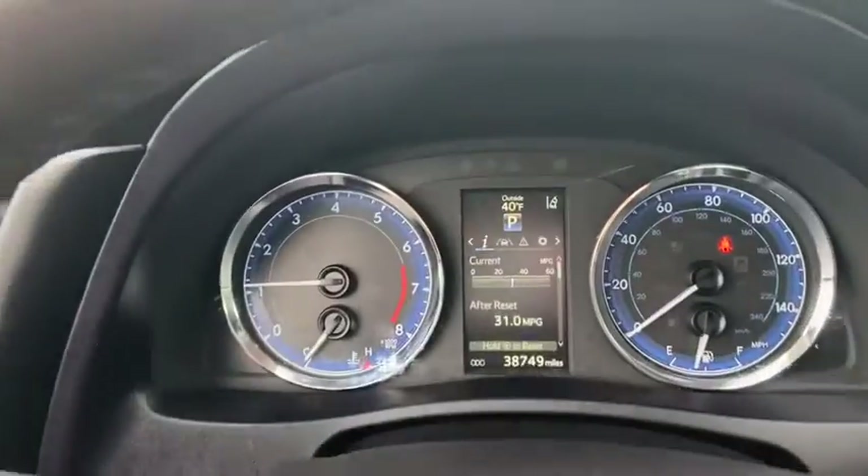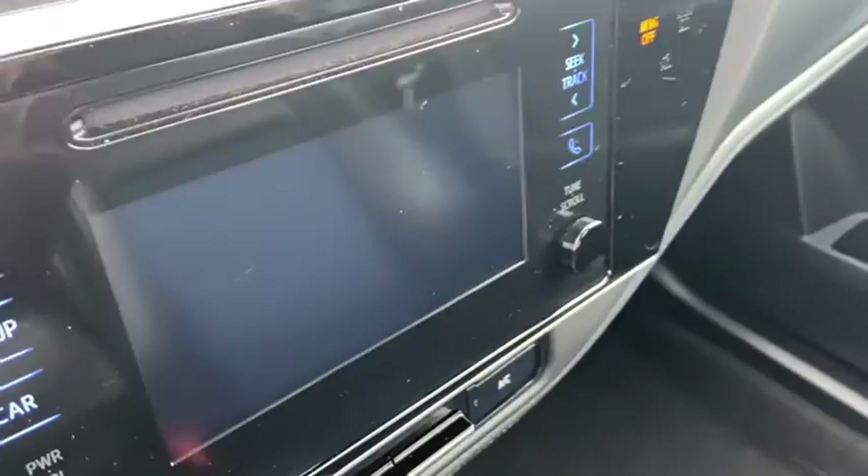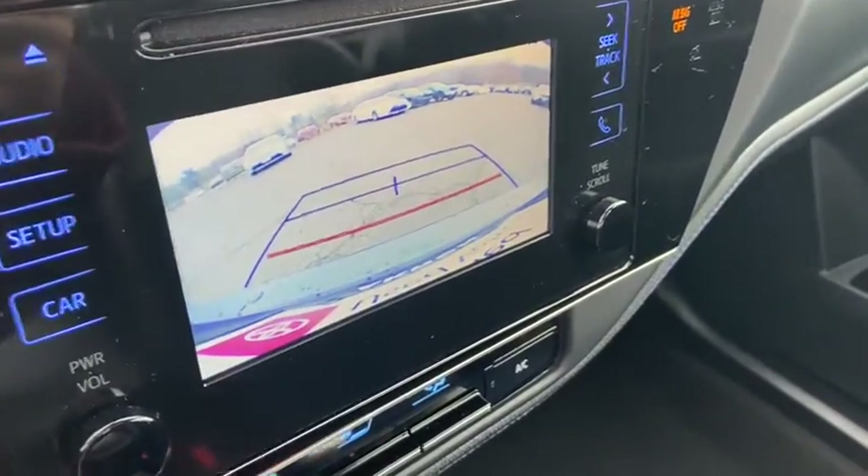Rear window defroster, CD player, power windows, electronic stability control, trip computer, panic alarm, brake assist, remote keyless entry.